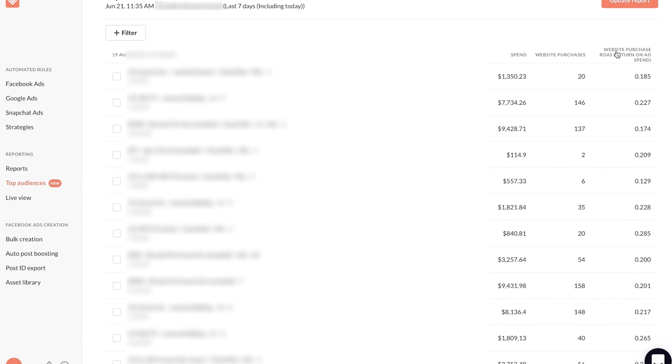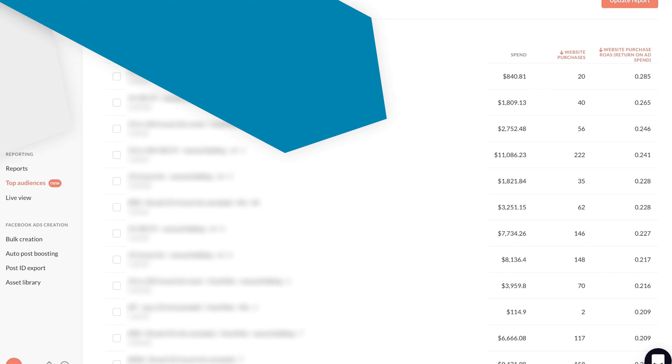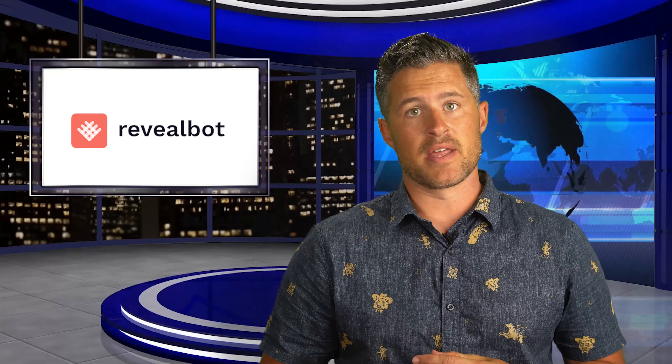Once you're in the report, you can sort your audiences by any of your chosen metrics in ascending or descending order to find your best and worst performing audiences. We've been partners with Revealbot for a while now, and they have a ton of great features to automate and optimize your campaigns. If you're an AdLeaks member thinking about using Revealbot, go to adleaks.com, click on Partners at the top of the page, click on the Revealbot page, and sign up using our exclusive discount.